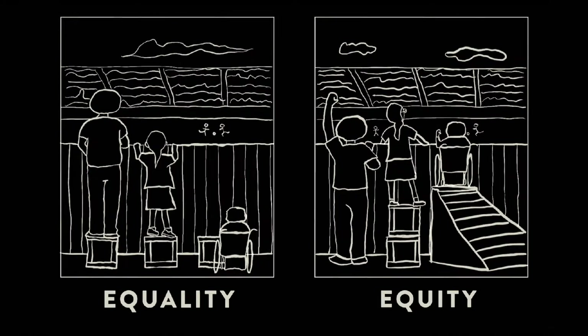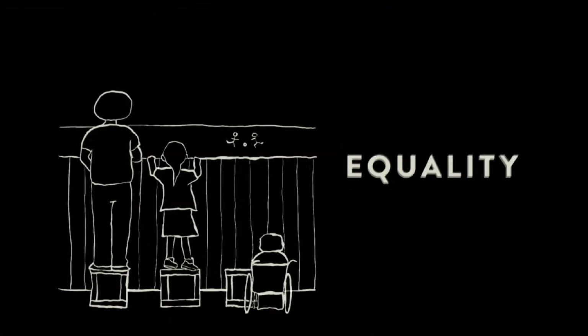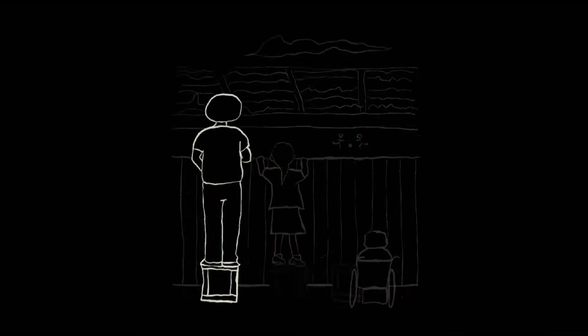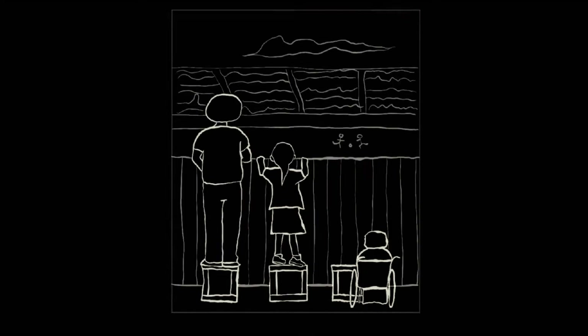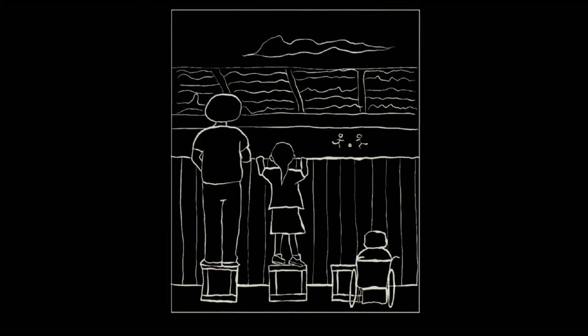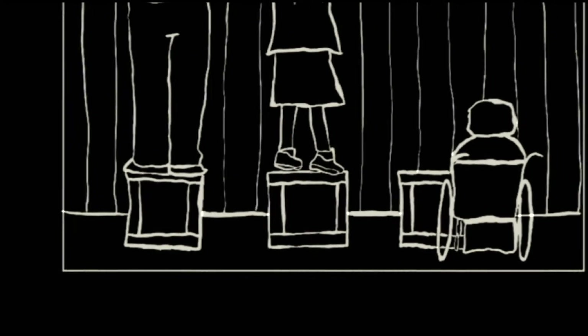Now, I love this equity versus equality graphic, as it's the best explanation of the difference between the two. On the equality side, you see that we've got three individuals — our tall guy, our short girl, and our friend in the wheelchair. And you see that they're all trying to watch this baseball game, but there's this fence. With equality, they've each been given a box to use to be able to see the game.